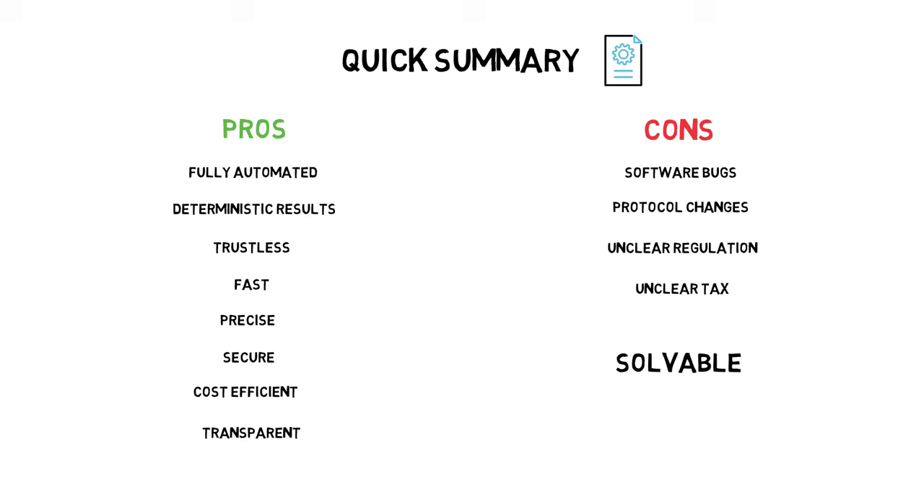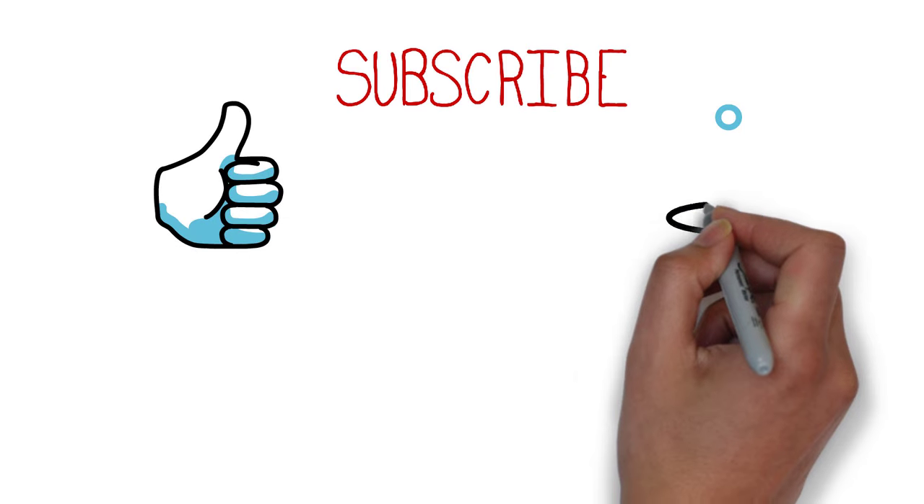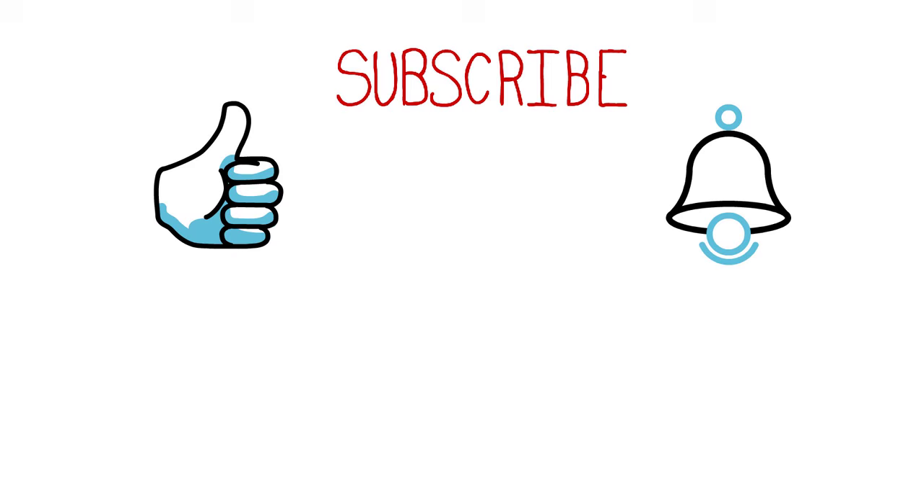If you have any questions about smart contracts or suggestions for the next videos, please comment down below. If you find this video helpful, hit the like button, subscribe to my channel, and click the bell icon to be notified when the next video comes out. Thanks for watching.